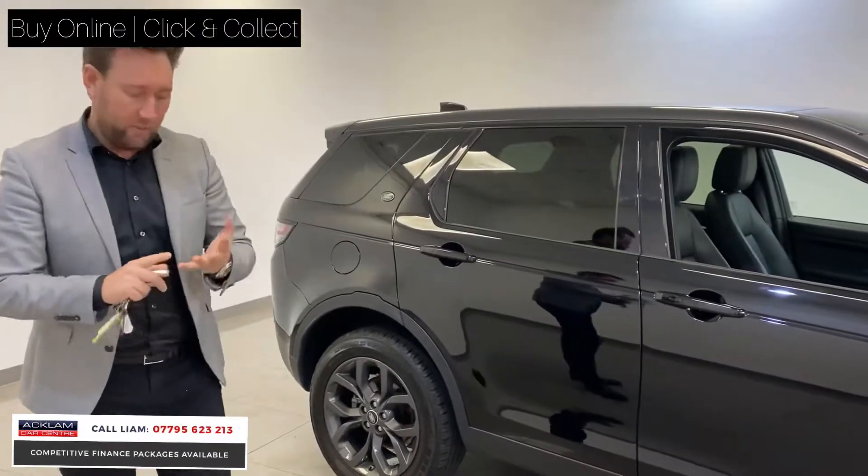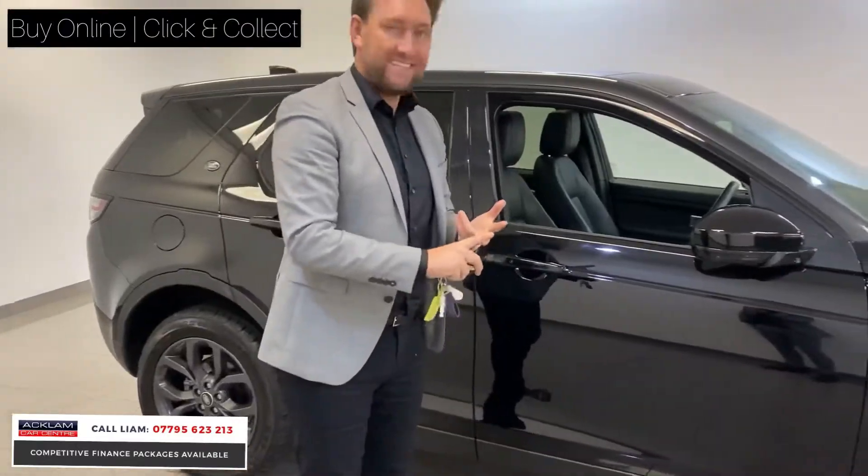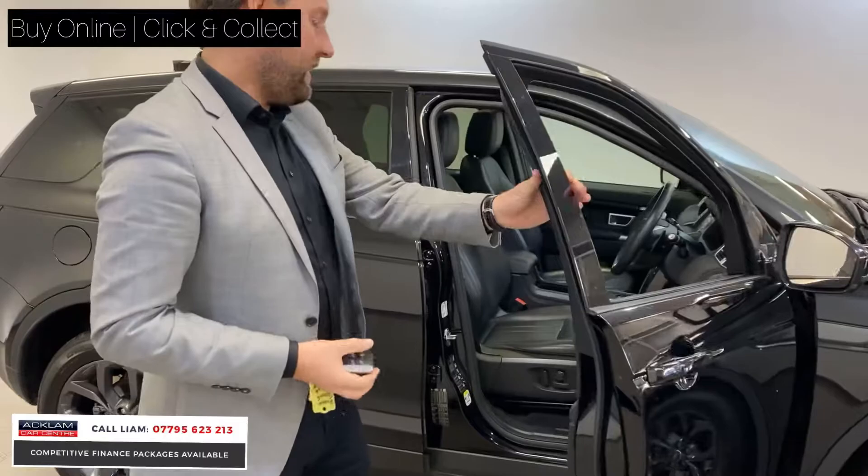They are so popular because: one, they look nice; two, they're great on fuel; three, there's seven seats — people love seven seats — and you get great specs.